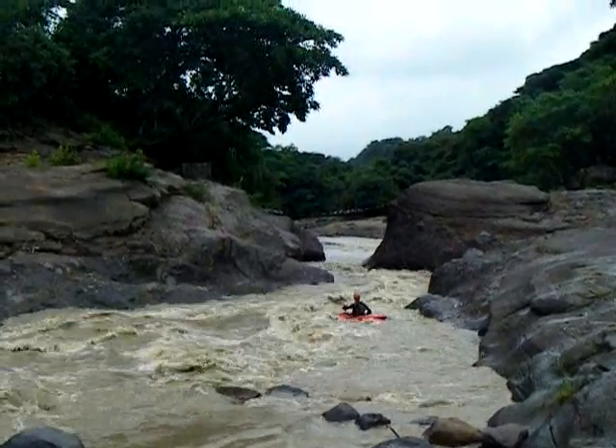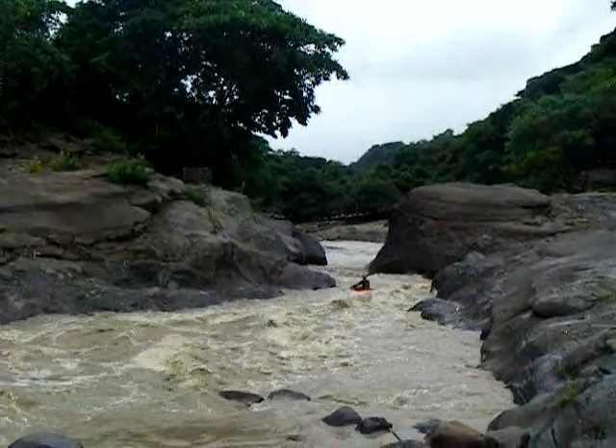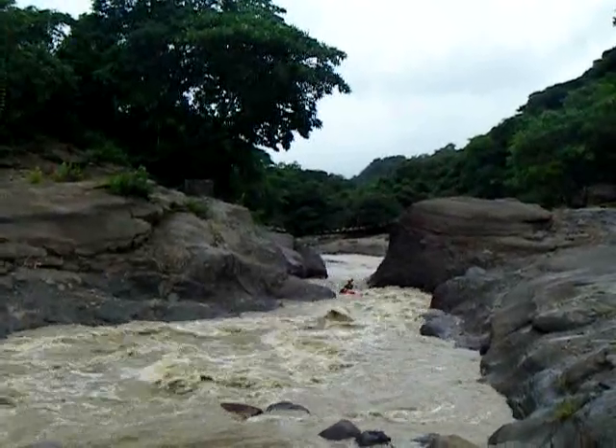Ryo Hibawa — this is about 3 or 4 kilometers below the confluence spin, just continuous class 2 and then building to 3, down to this little bridge point.